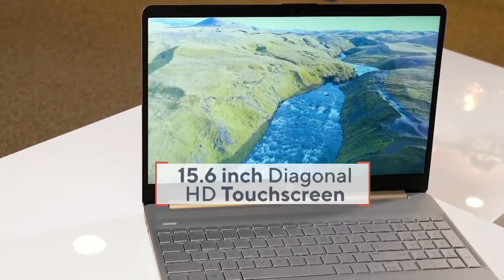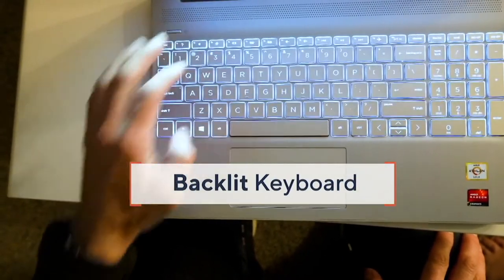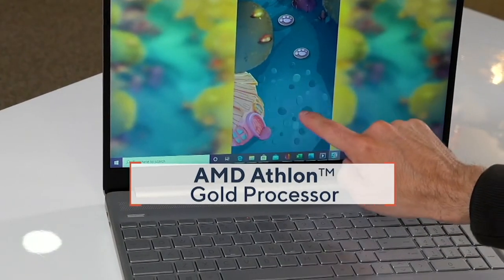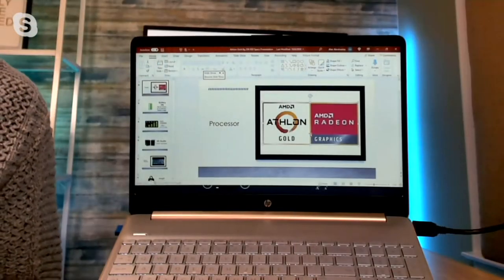This computer has everything you need inside and out — a beautiful 15-inch HD touchscreen display with a backlit keyboard. Let's talk about the processor, which is really the heart and soul of your computer. This has an AMD Athlon Gold processor, which makes everything quicker and more responsive — whether you want light video or photo editing, browsing, or shopping. AMD is synonymous with graphics and performance, so you can stream and do everything faster.